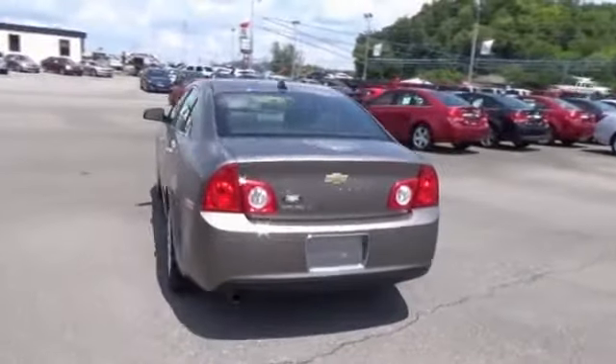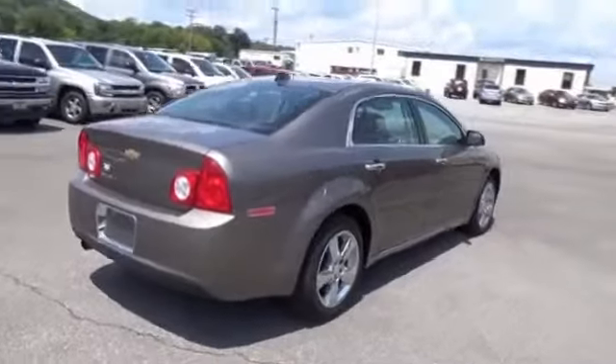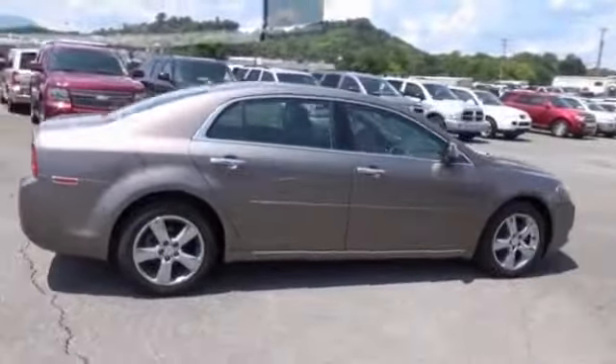The features include auto-dimming mirrors, power mirrors, traction control, stability control, daytime running lights, anti-lock brakes, and privacy glass.